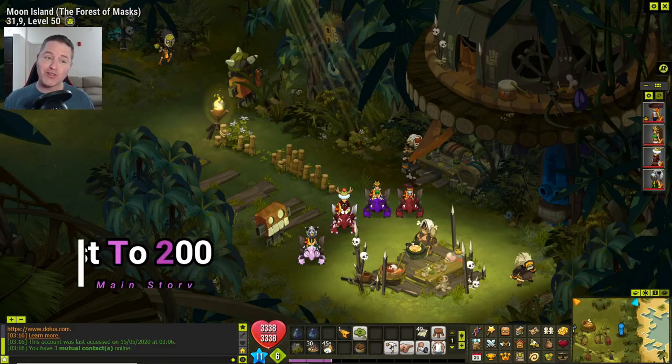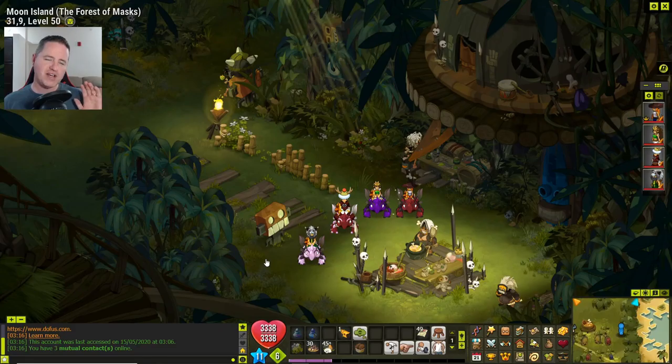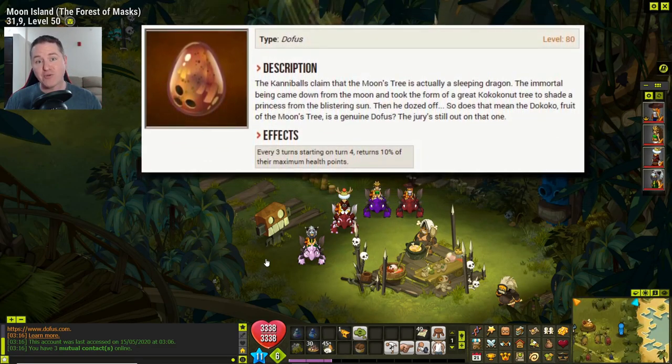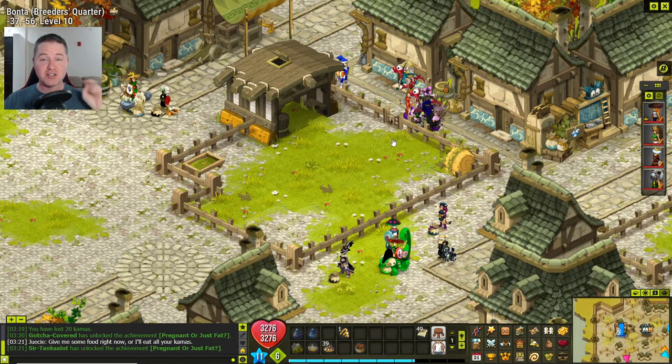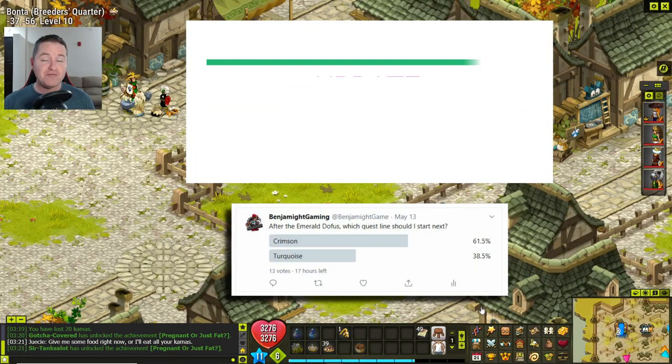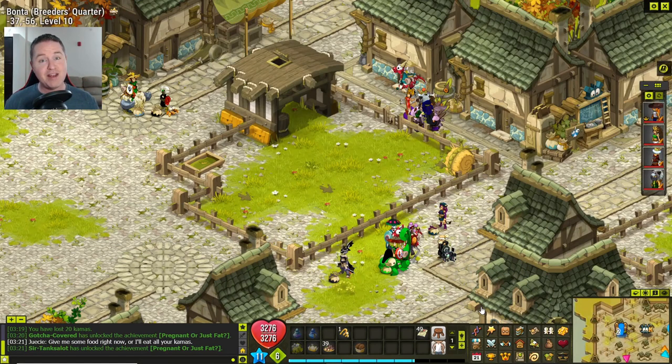Alright, that was fun. Now on to our Quest to 200 along the main storyline of Dofus. We're technically on a side quest at the moment because we're trying to get the Dofus, and we were waiting on our mounts to have their babies. I just checked the paddocks — two people have had their babies, two have not. We're waiting just a little more before moving forward on the Emerald Dofus quest line. Also, I have a poll on my Twitter asking whether to go for Crimson or Turquoise next — right now Crimson is barely beating Turquoise. Now let's head to Moon Island and run the La Croce dungeon.